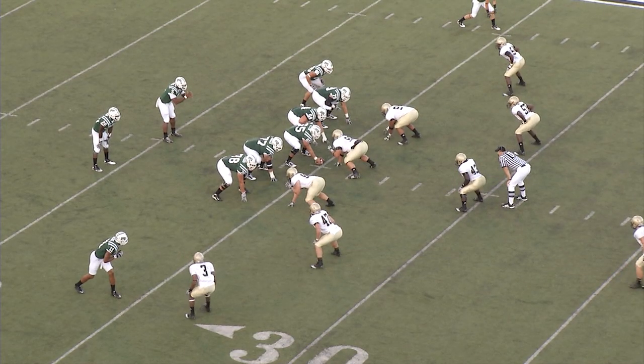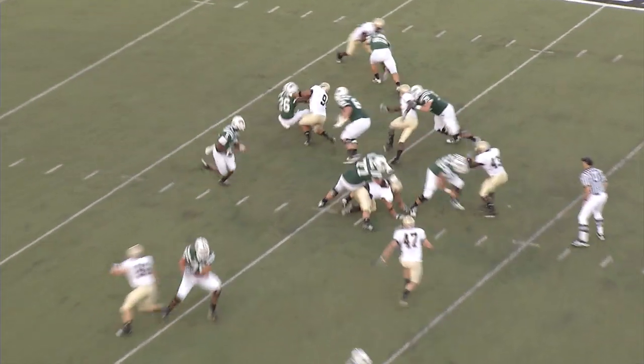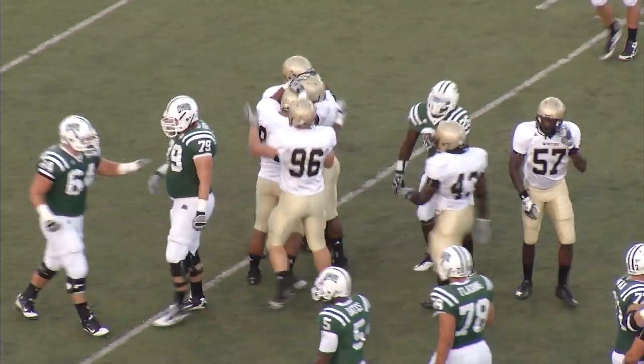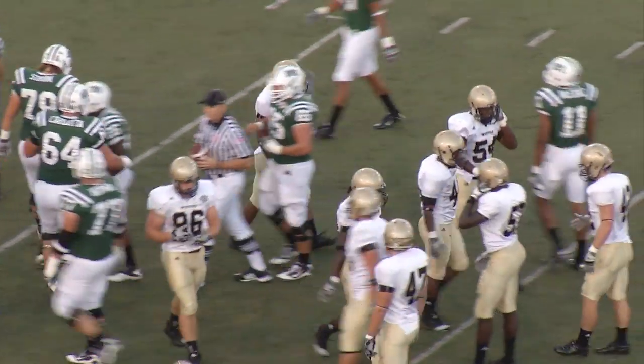Second and seven from the 25, again on the right hash. Two receivers left, one to the right. Again a single back for Bates. He will hand it away to Davidson, and one of the Terriers is waiting on him in the backfield — back at the 22. A Met Paul throwing Davidson and the Bobcats for a loss.